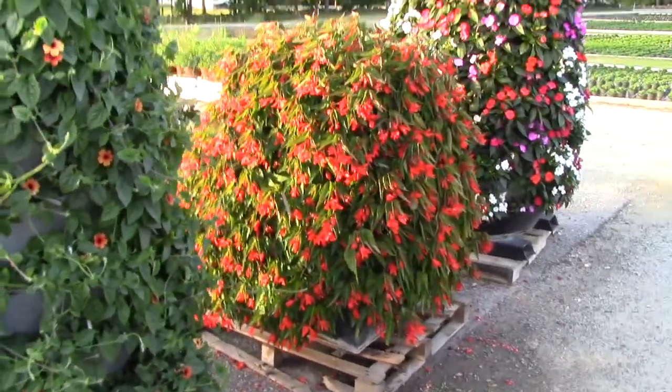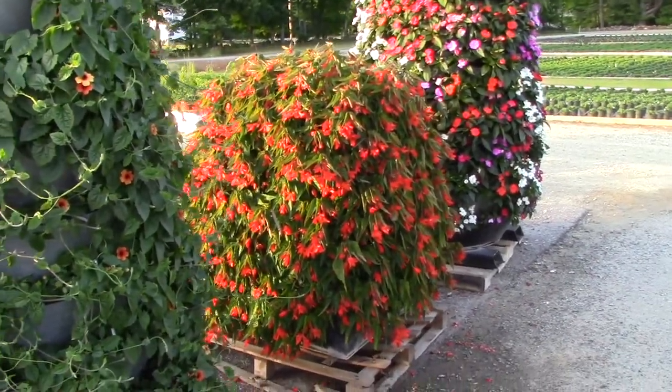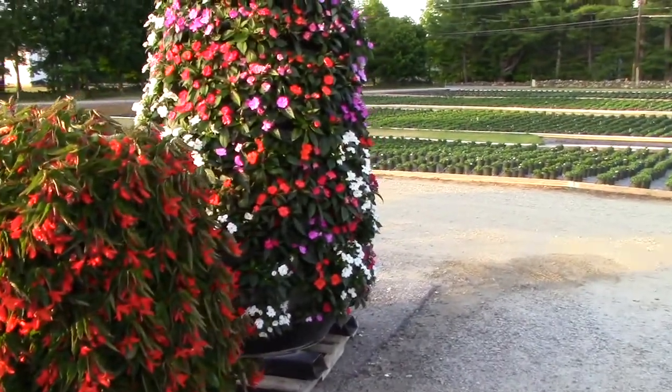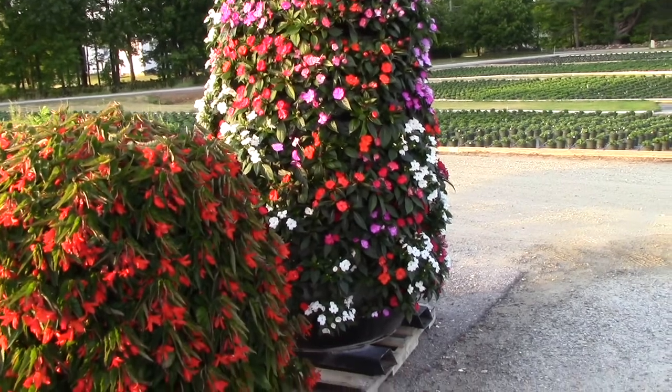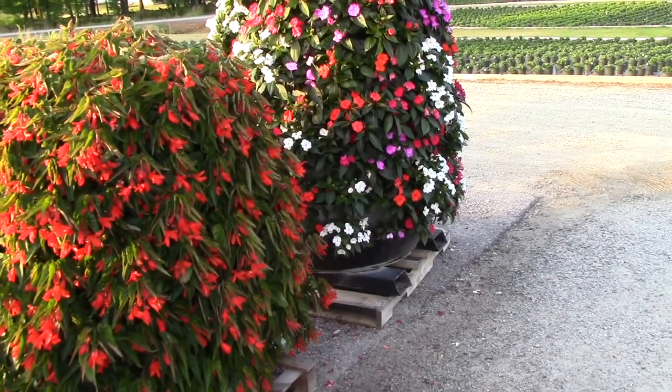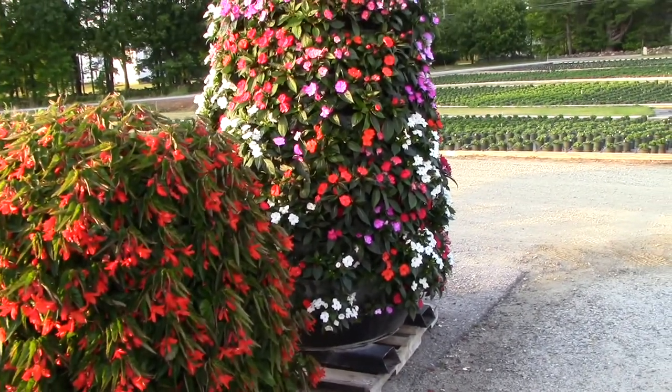One of the full sun begonias you're probably familiar with — Canto Orange — along with a kaleidoscope of sun patients. We hope to see you Thursday August 4th. Give us a call and let us know if you're coming so we can plan the food, but we'd like to see you either way.